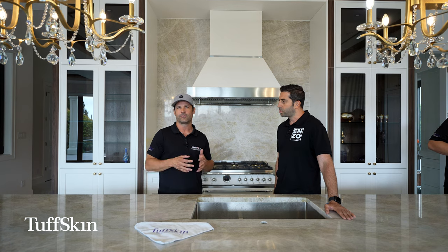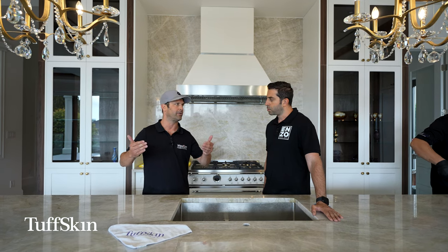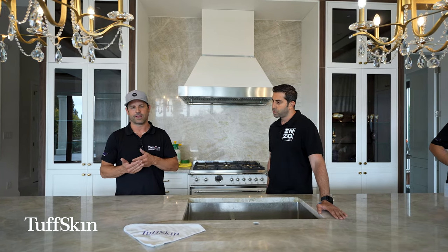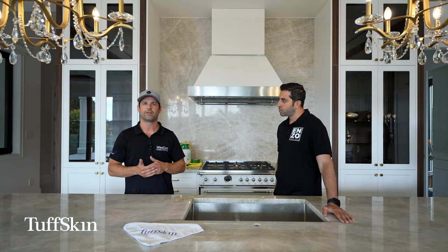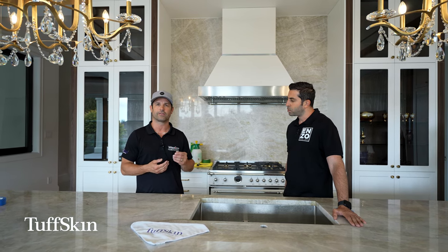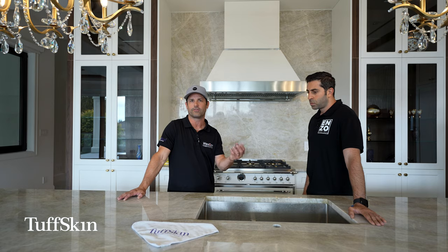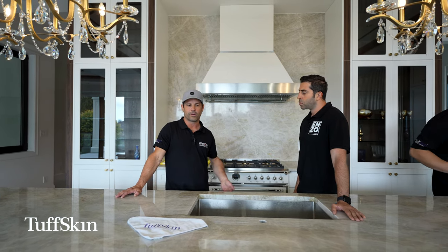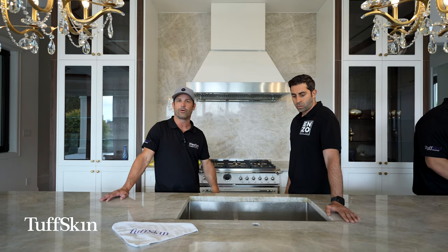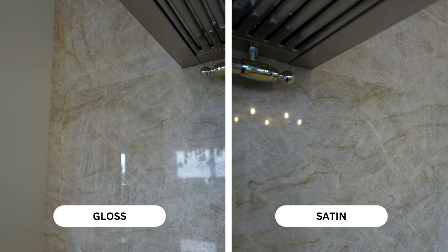We brought Tough Skin from Las Vegas, Nevada into Vancouver about 13 years ago and really started marketing it five or six years ago, growing it across the nation — we own the rights to it for Canada. What Tough Skin does is create an anti-etch, anti-stain product guaranteed for 10 years. It has UV protection guaranteed for 10 years and heat resistance to 204 degrees Celsius, also for 10 years. It has a hard coat that resists minor abrasions and scratching. It is liquid impermeable but gas permeable, so the stone can breathe, but liquid cannot touch the stone — meaning no more etching, no more staining.